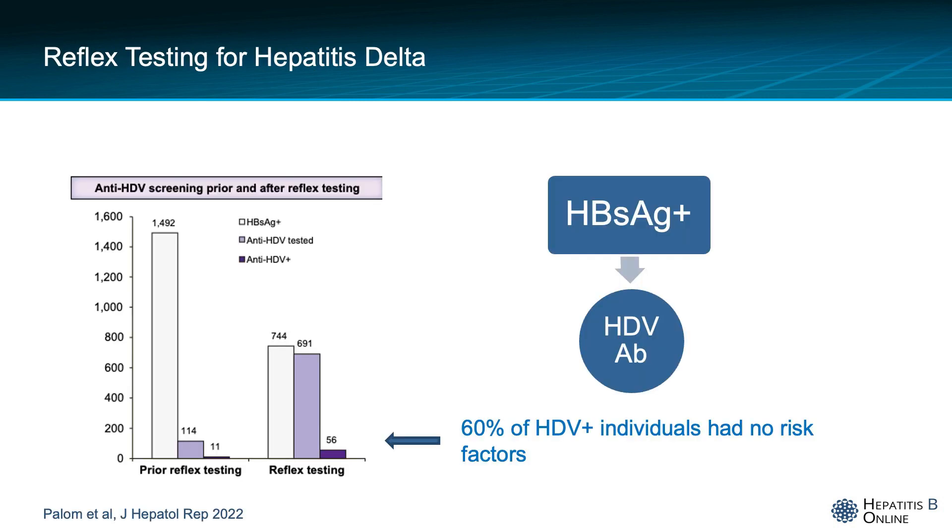I would like to mention reflex testing for hepatitis D. This means that in every patient that is hepatitis B surface antigen positive, the lab will automatically send a hepatitis delta antibody screening test. This recent study from Spain showed that reflex testing increased by five times the detection of hepatitis delta. It is important to understand that 60 percent of these patients found to be hepatitis delta positive had no risk factors for hepatitis delta.